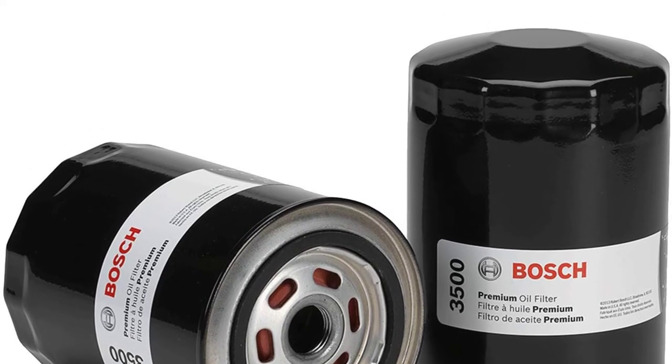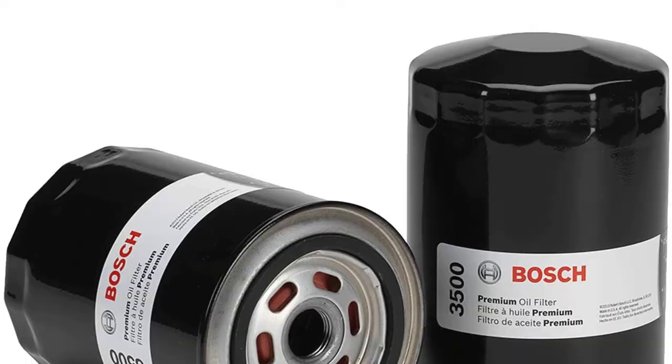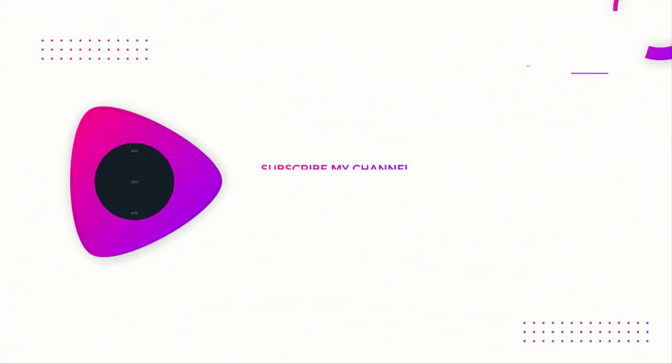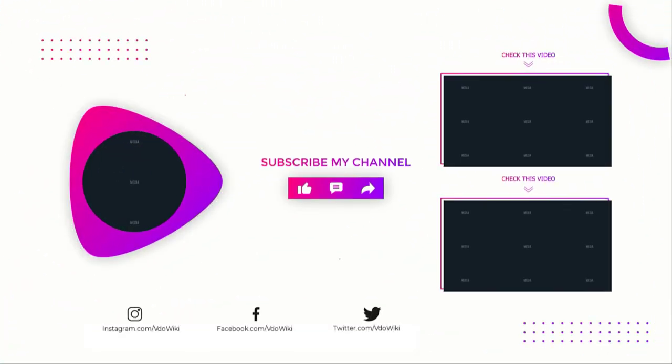Fortunately, Bosch ensured that this Premium Filtech won't have issues with warpage, leaks, or poor fit. It has remarkably durable steel base plates and housings, so all those problems are a thing of the past. Thanks for watching our video — like, comment, and share with your friends if you found this video helpful, and subscribe to our channel for more videos like this.